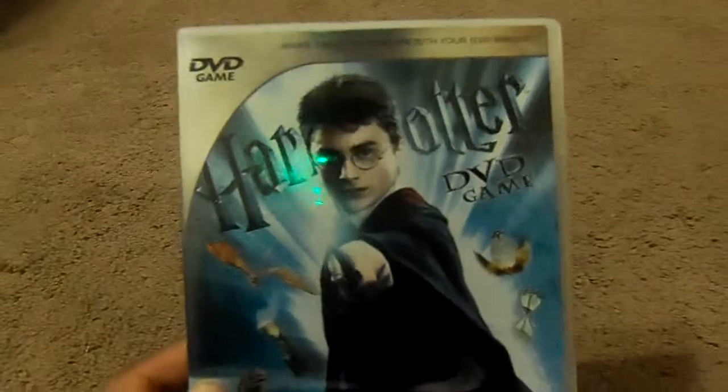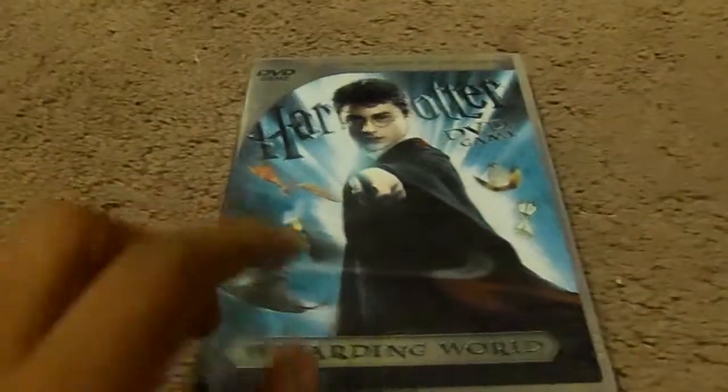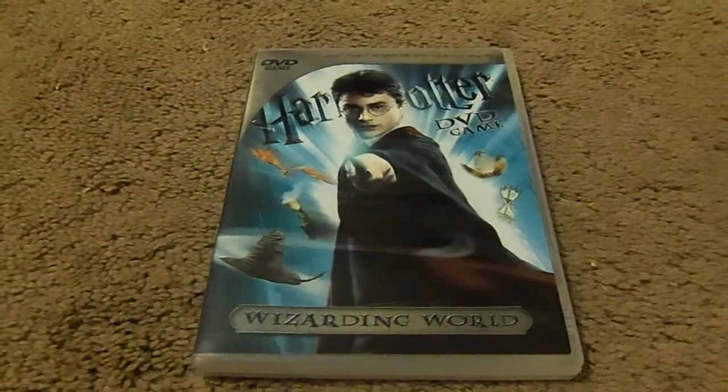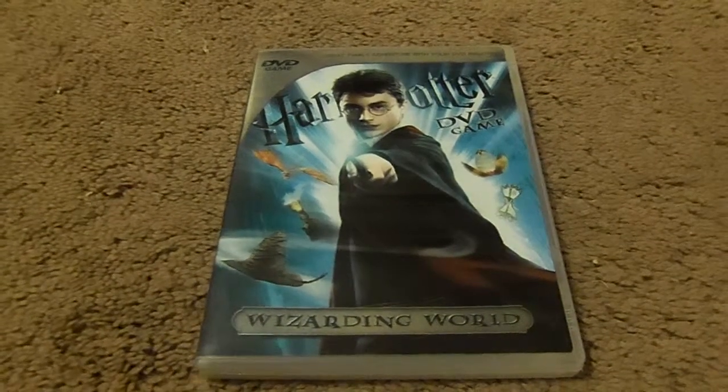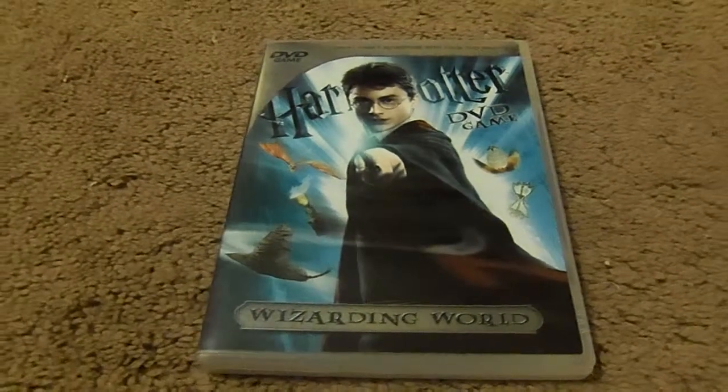I'm going to take a look at Harry Potter the DVD game. This is a very good game. It has each different game set for the DVD. Yeah, I love it.